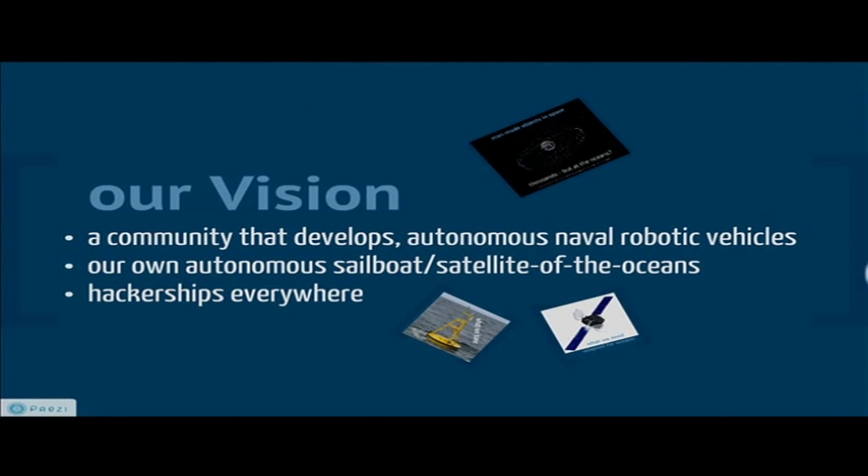Our vision is to form a community that develops autonomous naval robots, to develop our own autonomous sailboat — a satellite of the oceans — robot stuff, and of course hacker ships everywhere.